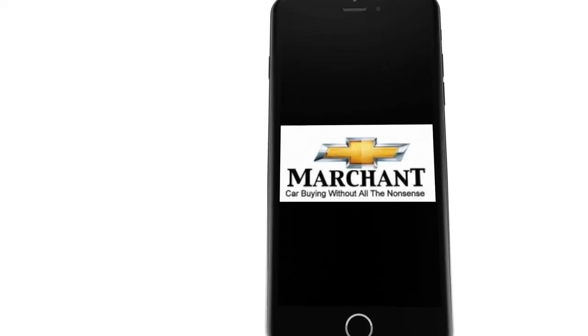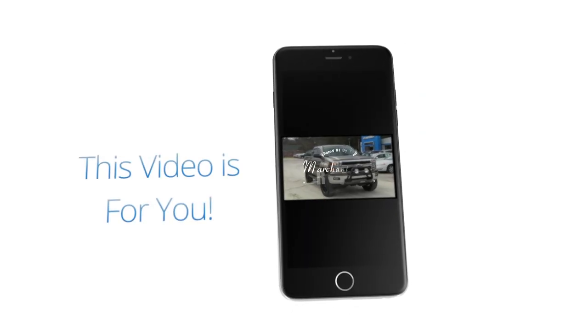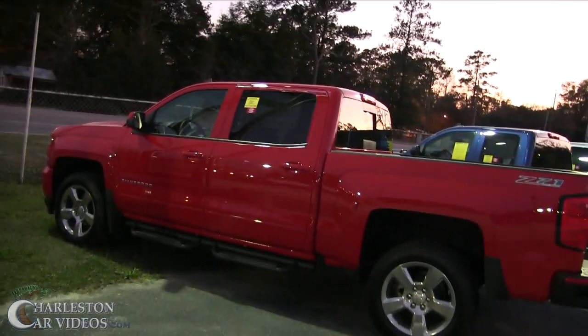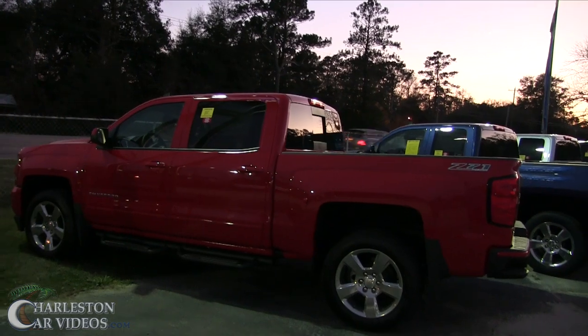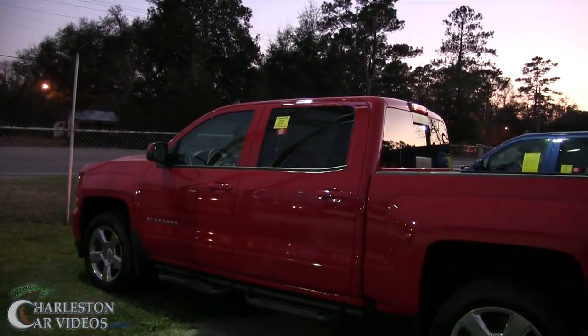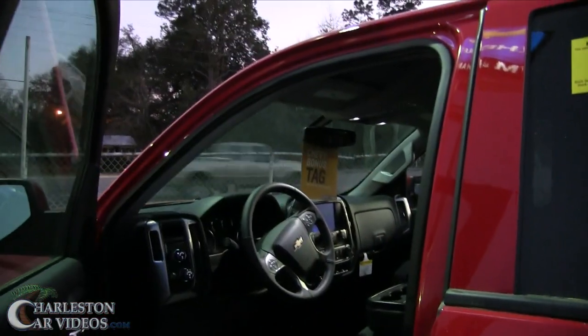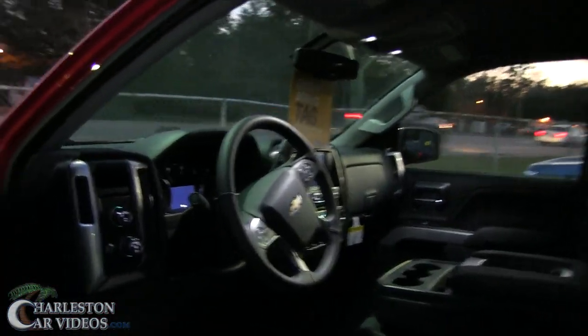Marchant Chevrolet, car buying without all the nonsense. What's up everybody, Chad Dolby here with Charleston Car Videos. Tonight I want to show you the 2017 Silverado Z71 at dusk or at night, right before it gets really dark — so you can see the lighting on the outside, the headlights and all that. I picked out this red one right here, which looks really nice. First off, I just want to thank you for taking time to click the video — it means a lot to have subscribers and people watching.